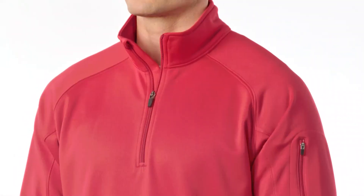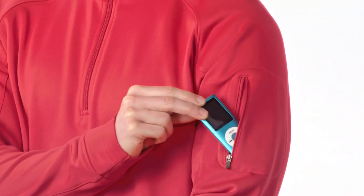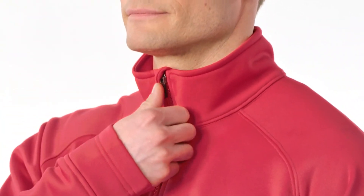Cool, dry and color fast, this quarter zip pullover has a pill resistant, snag resistant face with a matte finish and a brushed backing for comfort. Its double knit construction aids its high performance, while its zippered pocket on the left sleeve and chin guard add both function and fashion.